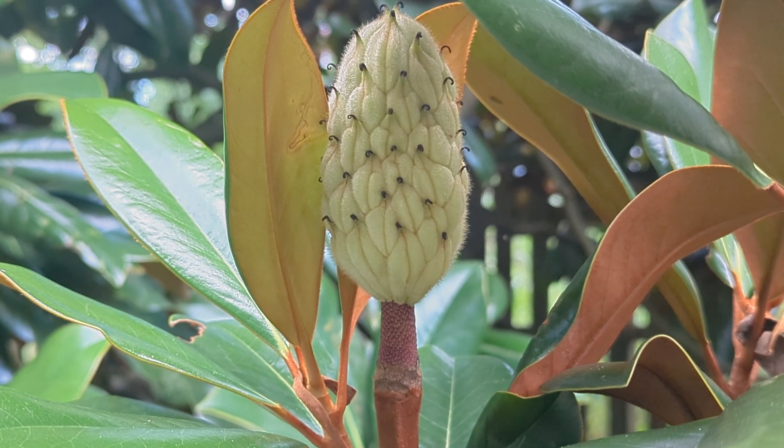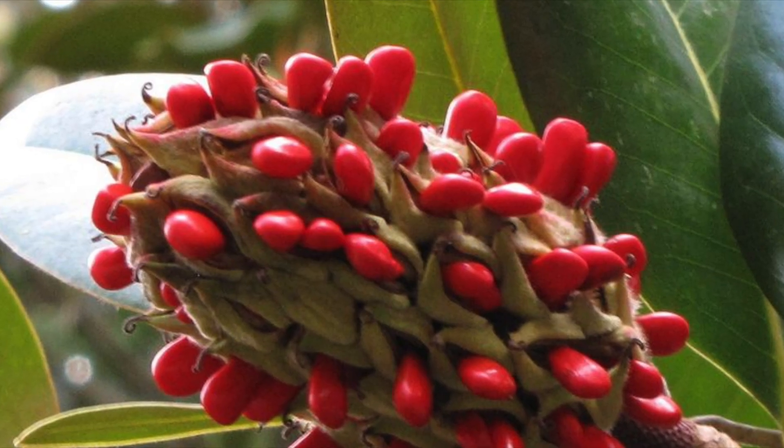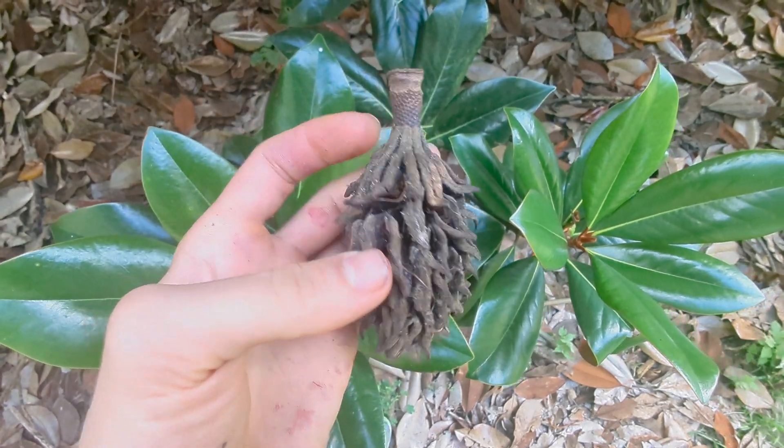The fruit of the Southern Magnolia is a cone-like structure that turns from green to reddish-brown, or dark brown when mature. It contains numerous seeds covered by a layer of red, fleshy pulp. The fruit cones are quite distinctive, and can stay on the tree for an extended period of time.